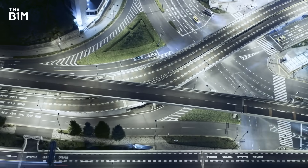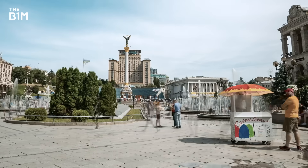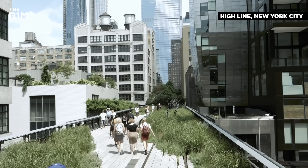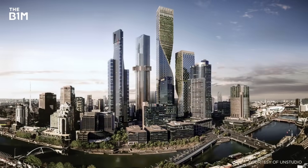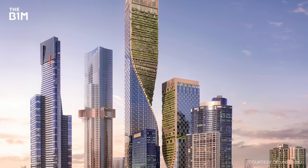Our cities have a problem. Despite craving it, we're struggling for green space, and architects and engineers have had to get creative, repurposing old infrastructure and slotting parks in where they can. It's a pressure that's given rise to one of the most ambitious skyscrapers ever conceived.